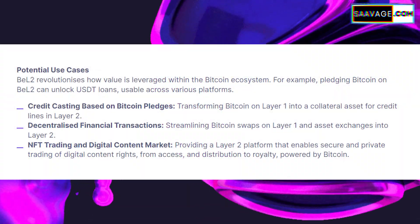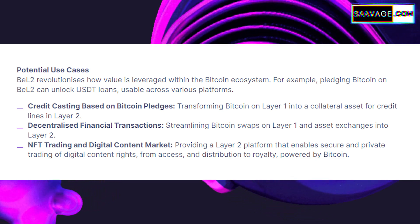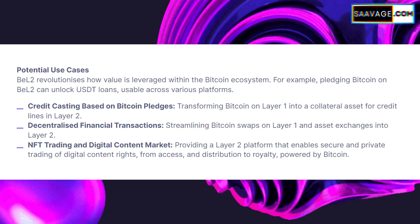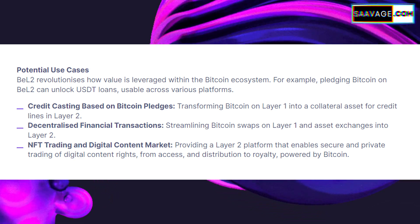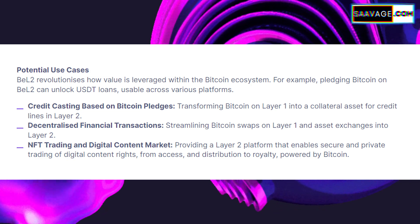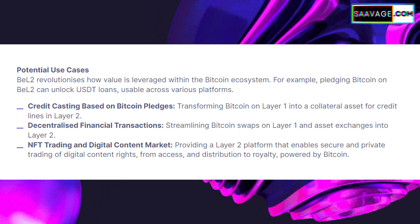With its advanced features, BEL2 isn't just an upgrade — it's a gateway to new possibilities. Let's look at some potential use cases that could redefine how we use Bitcoin. One of the most exciting is its ability to transform Bitcoin into a tool for decentralized finance, or DeFi. Imagine using your Bitcoin as collateral to secure loans and other digital currencies like USDT — this could make Bitcoin a more flexible asset in the DeFi space. In the realm of non-fungible tokens, or NFTs, BEL2 could provide a platform for secure and private trading of digital content rights, meaning artists and creators can directly monetize their work on the blockchain.